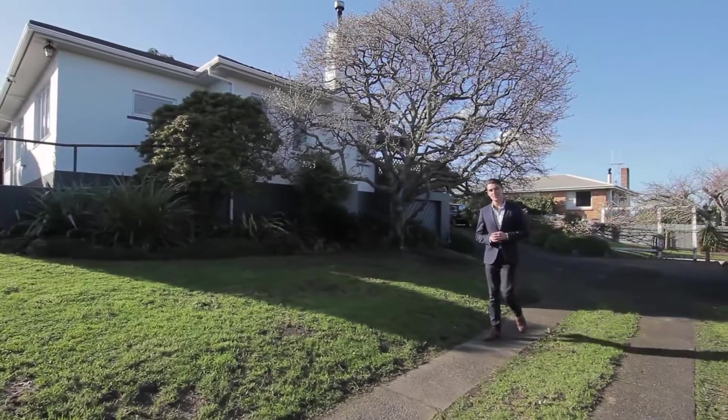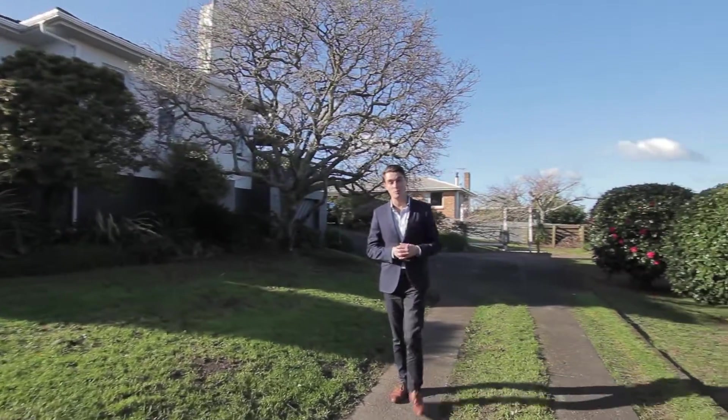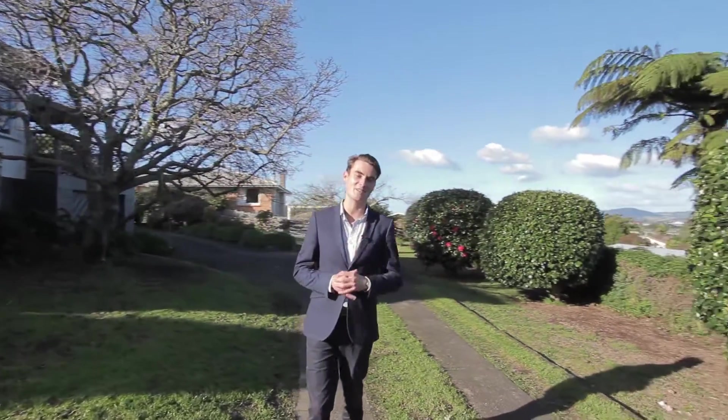I'm Brent from Taringa First National and if you'd like to set up an appointment or come and view the property, give me a call today.